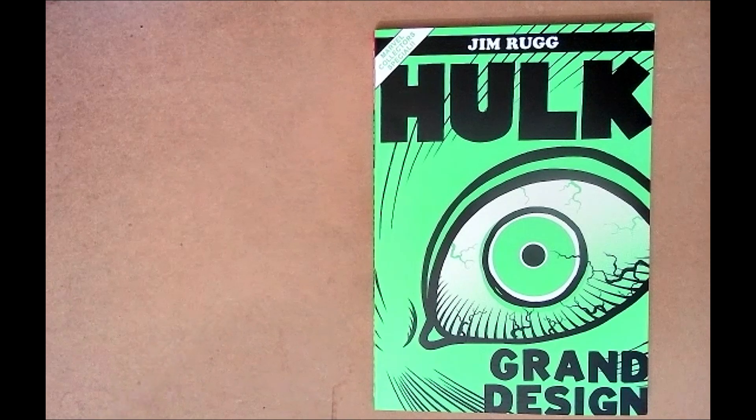It blew me away so much that Eli and I went dollar bin diving and I was like, I'm just gonna get some Hulks. We were going through back issues and I didn't even care what they were — this cover looks dope, I'll pick it up. I grabbed like four random Hulk issues just because I couldn't get Hulk out of my mind.